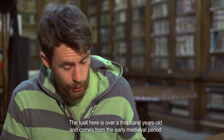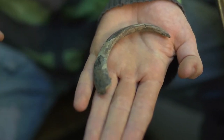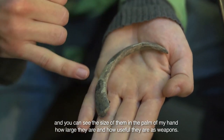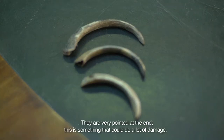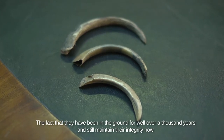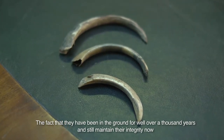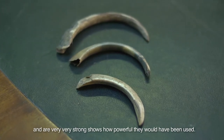The tusk here is over a thousand years old, comes from the early medieval period, and you can see the size of them in the palm of my hand — how large they are and how useful they are as weapons. They're very pointed at the end. This is something that could do a lot of damage. The fact that they've been in the ground for well over a thousand years and still maintain their integrity shows how powerful they would have been.